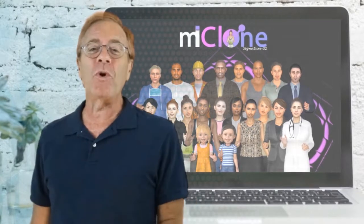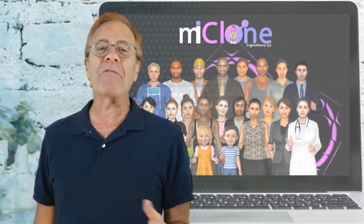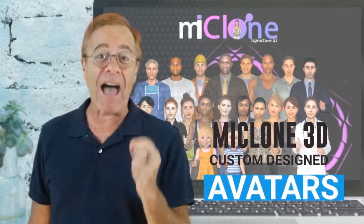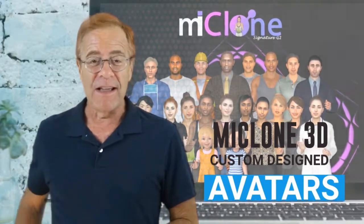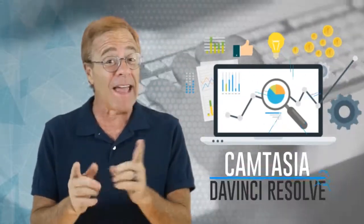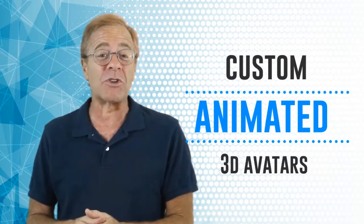Finally, with the MyClone Generation 2 Signature Package, you can set yourself totally apart from every other website with a spokesperson on it, with one-of-a-kind MyClone 3D custom-designed avatars, all fully animated and ready to be used in your videos. You can instantly boost the human connection on any website with the MyClone collection, optimized to work with all popular video editing software like Camtasia, DaVinci Resolve, and others, so that you can easily add the custom animated 3D avatars to your videos.